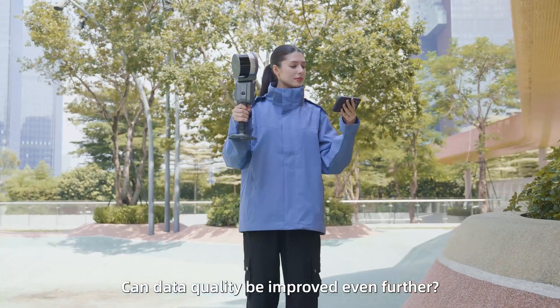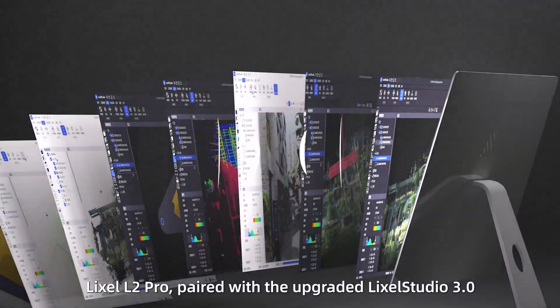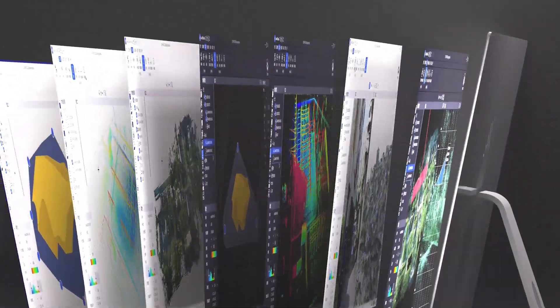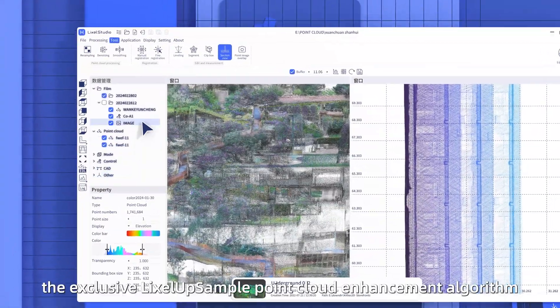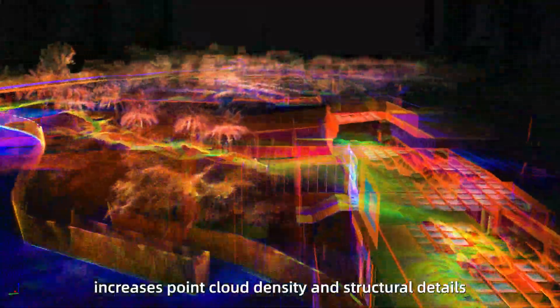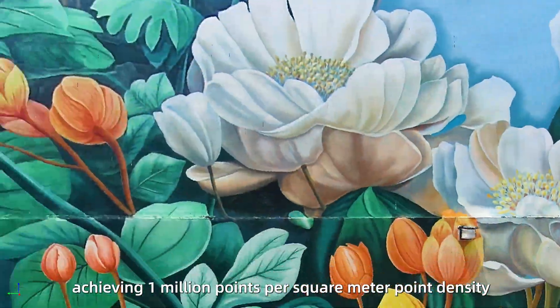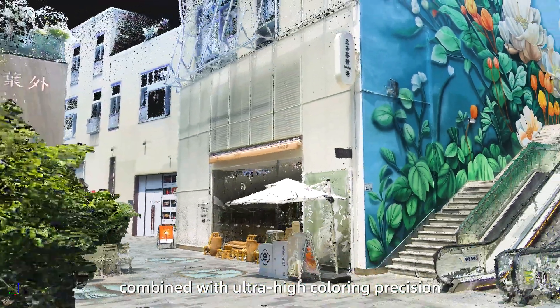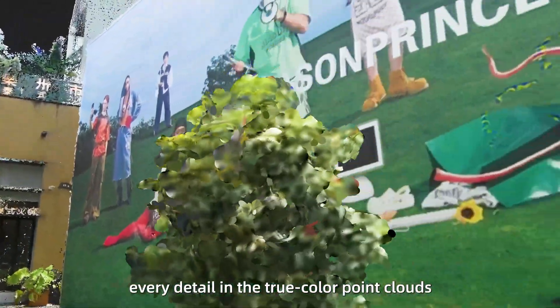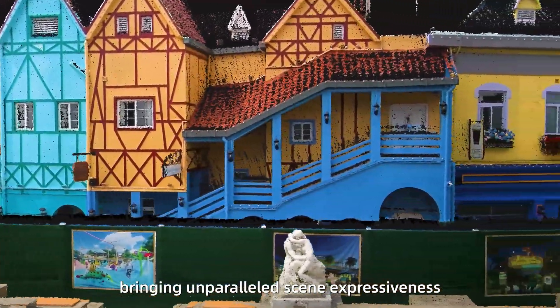Can data quality be improved even further? Yes — the Lexo L2 Pro paired with the upgraded Lexo Studio 3.0 brings even more refined point cloud data. The exclusive Lexo Upsample point cloud enhancement algorithm increases point cloud density and structural details. With 5mm point cloud thickness and 1mm point intervals, achieving 1 million points per square meter point density. Combined with ultra-high coloring precision, every detail in the true color point clouds can be vividly presented, bringing unparalleled scene expressiveness.